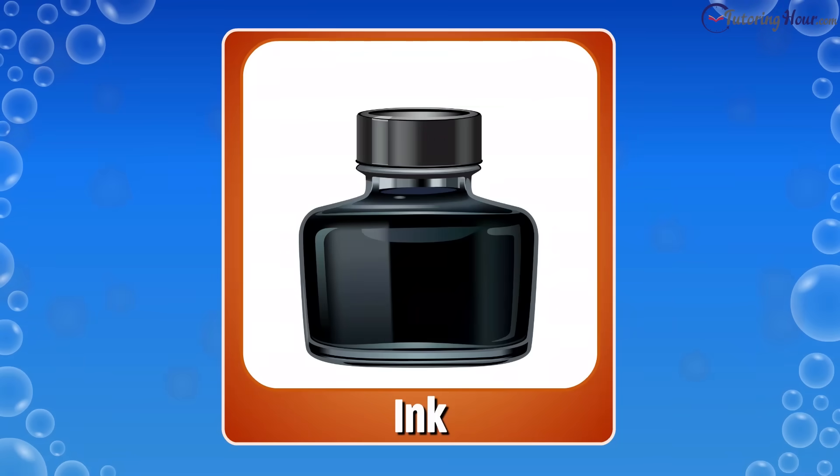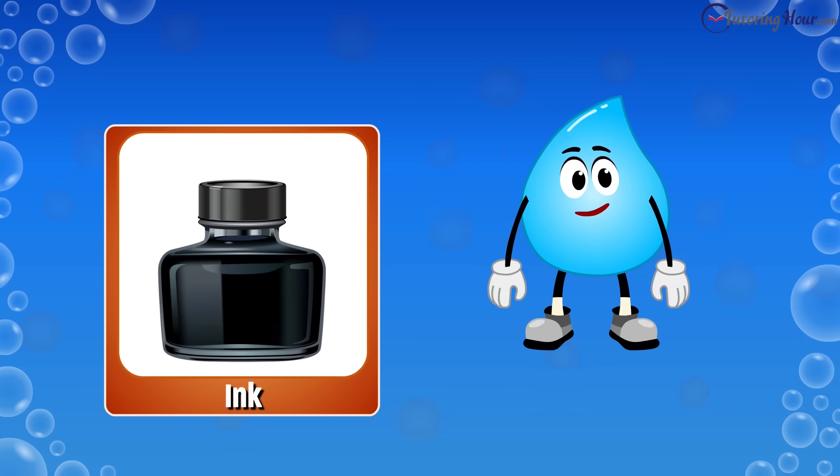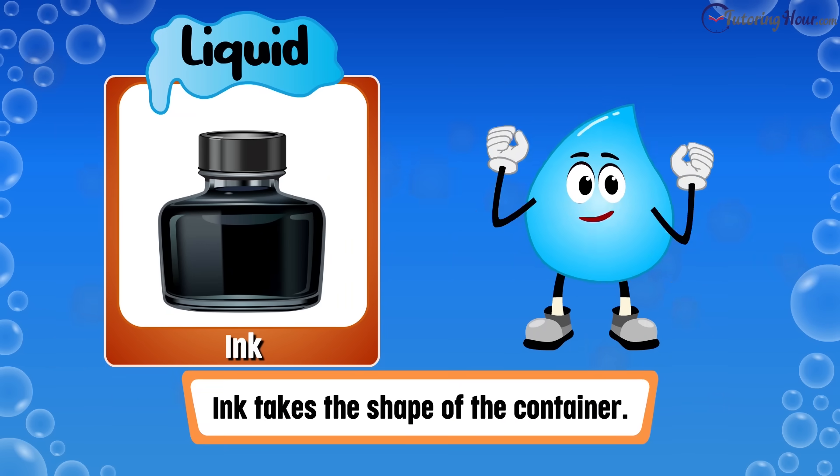Let's keep going. Is ink a solid, liquid, or gas? The correct answer is liquid. Like other liquids, ink takes the shape of the container.